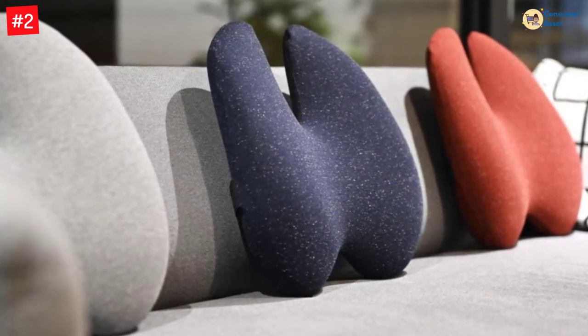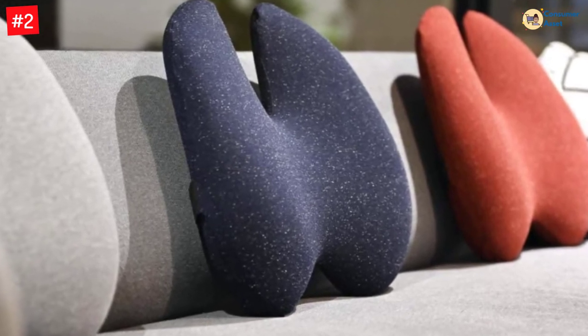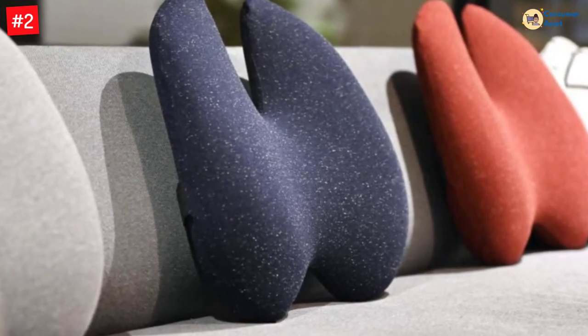This pillow provides firm sectional lower, mid, and upper mid-back support to jointly keep your back and spine in ideal posture, reducing strain on your back muscles.